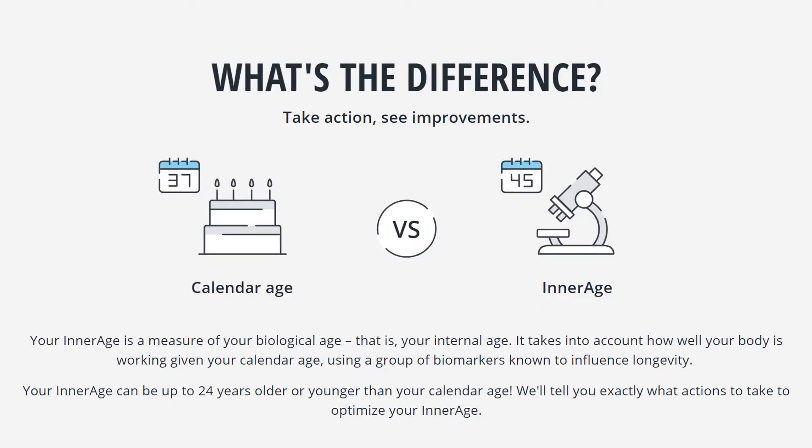Your Inner Age is a measure of your biological age — that is, your internal age. It takes into account how well your body is working given your calendar age, using a group of biomarkers known to influence longevity. Your Inner Age can be up to 24 years older or younger than your calendar age.